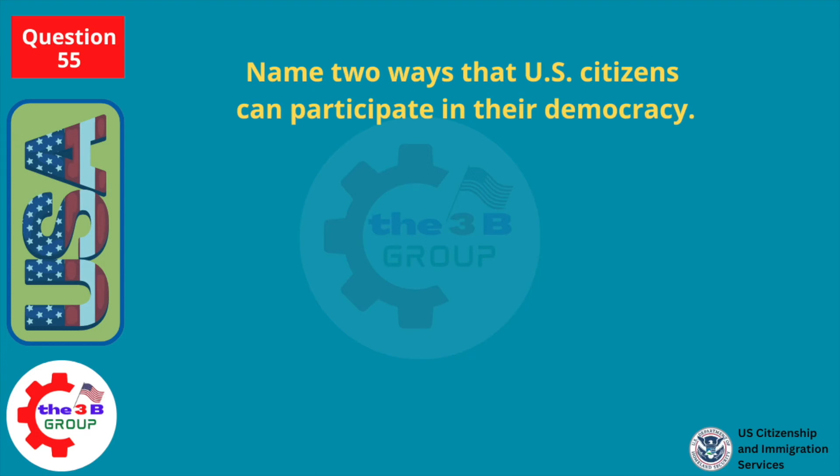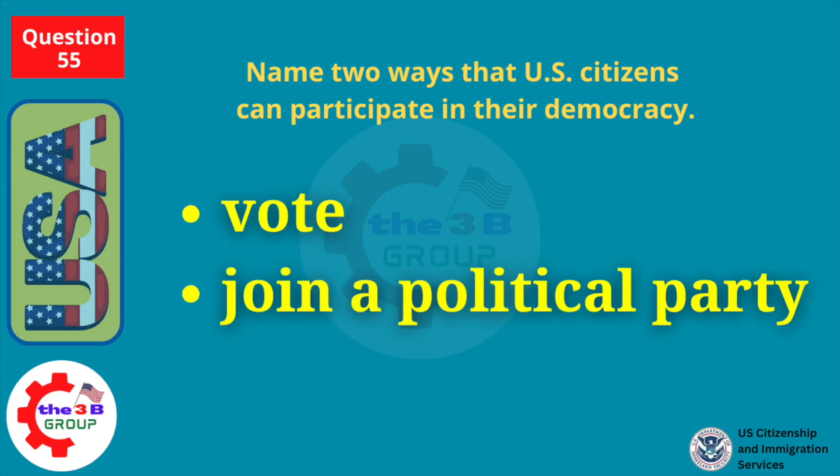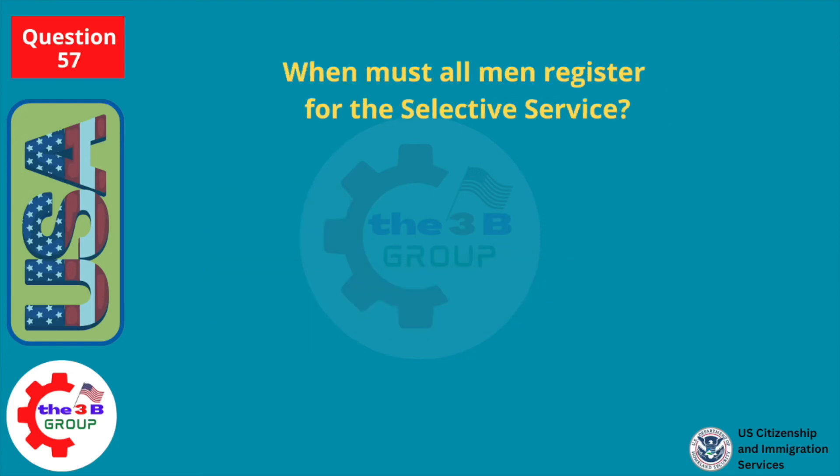Name two ways that U.S. citizens can participate in their democracy. Vote. Join a political party. When must all men register for the Selective Service? At 18.